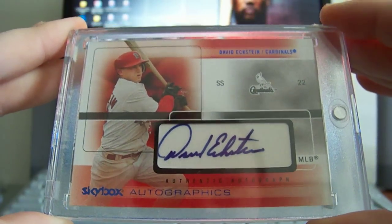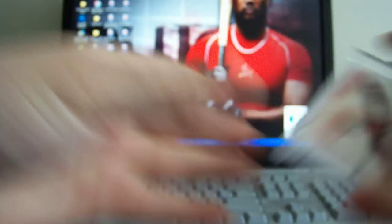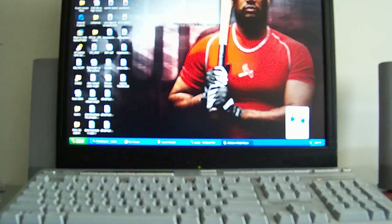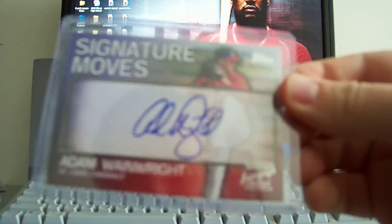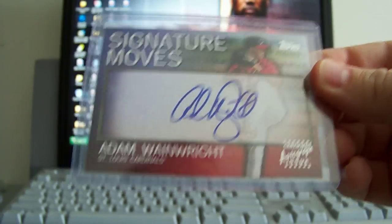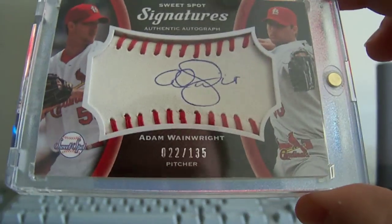He's not on the team anymore but he helped win us a World Series — David Eckstein — so that's pretty sick, one of his few autos featured in a Cardinals jersey. Next got a few Adam Wainwrights, hopefully good things out of him this year. A Top Signature Moves rookie auto on card — I like his auto too, really nice looking.